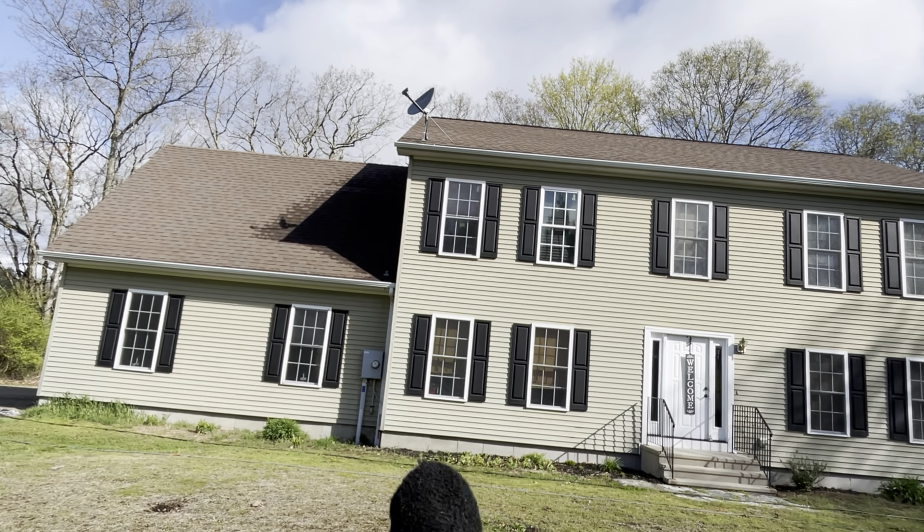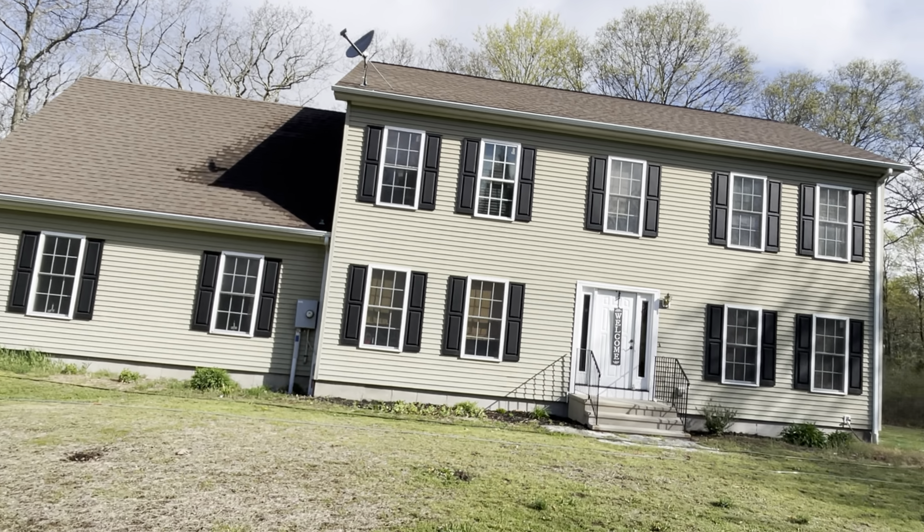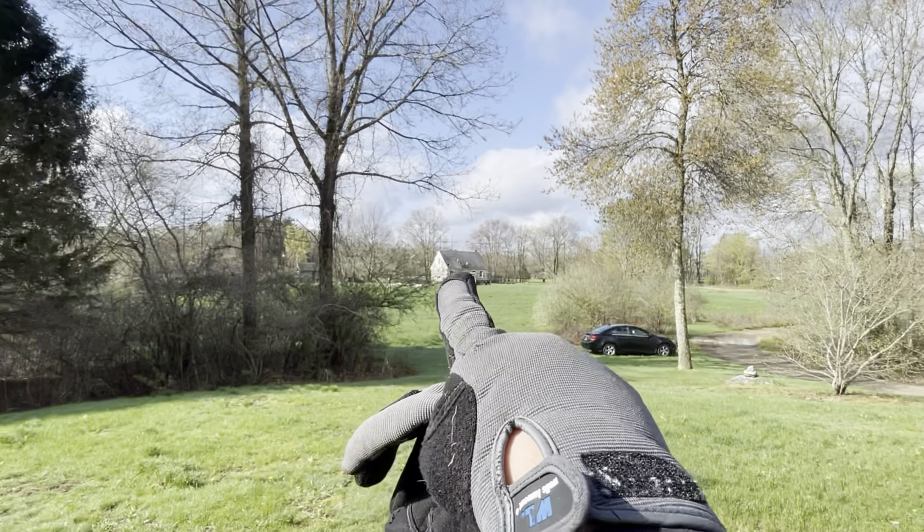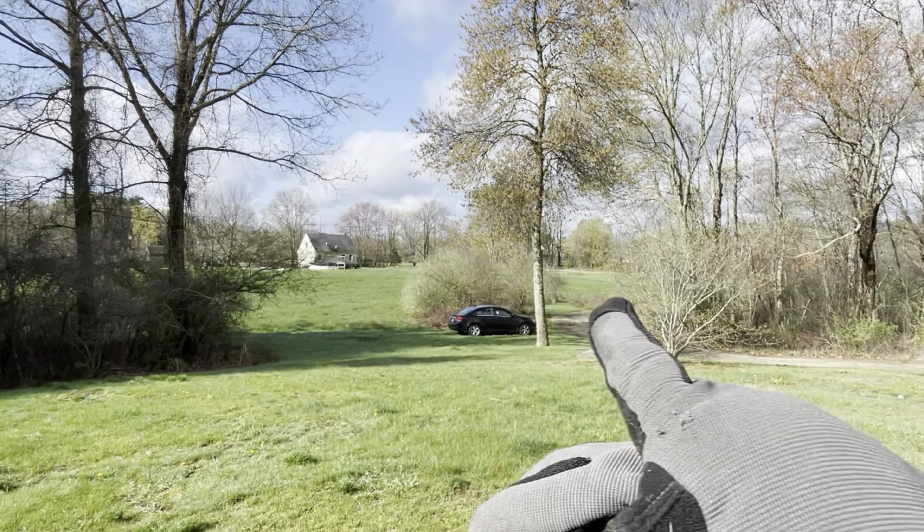We've been on this property three or four times. We do gutter cleaning in the fall and house washing in the spring. This guy referred us to this little house at the front too, so we're doing a twofer here on this little dirt road.